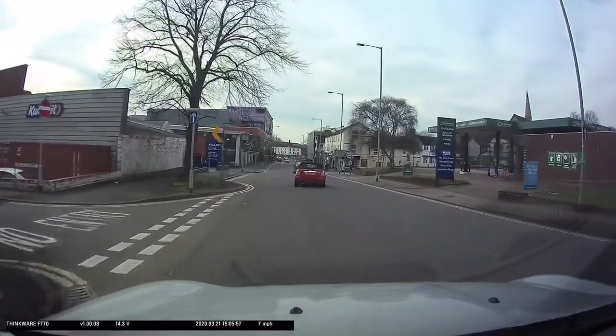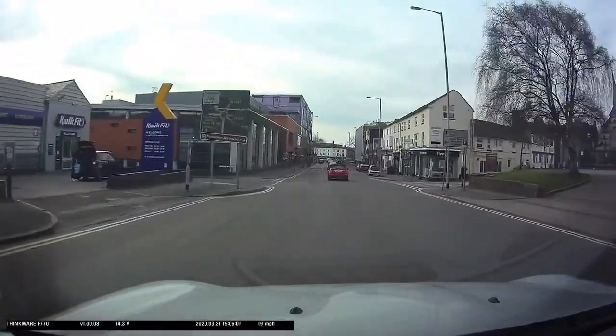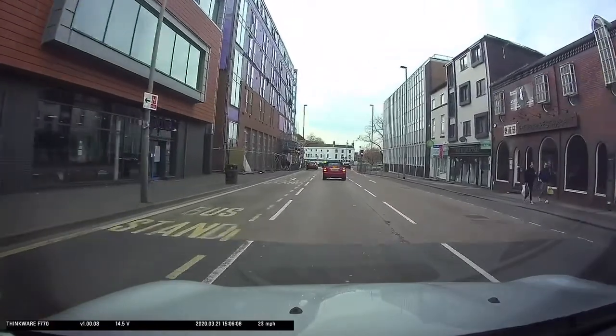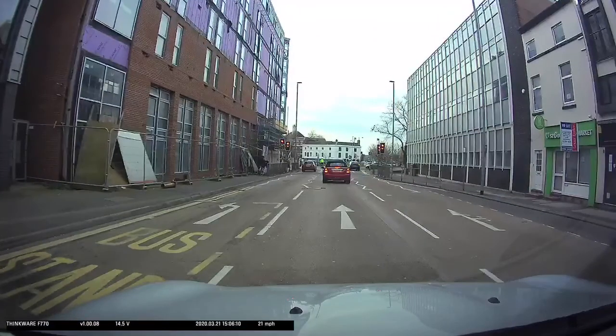In this first example we're going to follow the road ahead — third exit at the roundabout. Now don't be put off by third exit, it's not a right turn, it is ahead at the roundabout. It's a one-way street approaching so we've got three lanes. The left lane is left only, the middle lane is ahead only, and the right lane goes ahead and right.